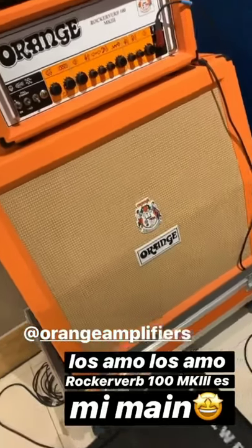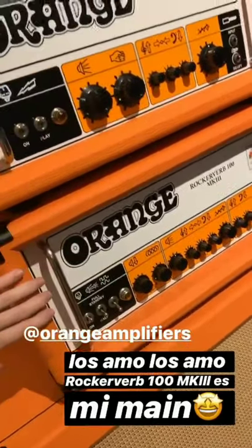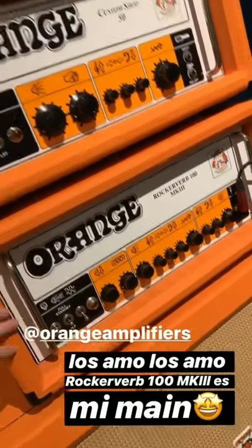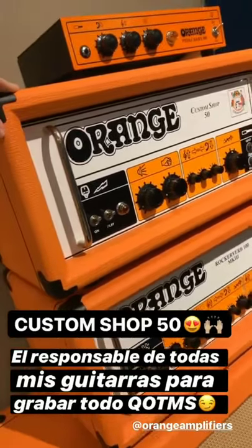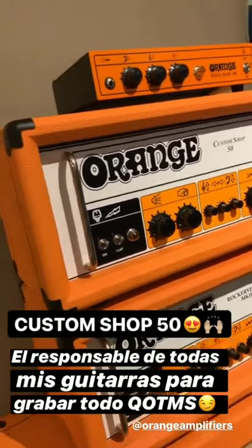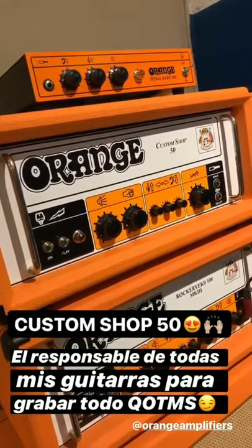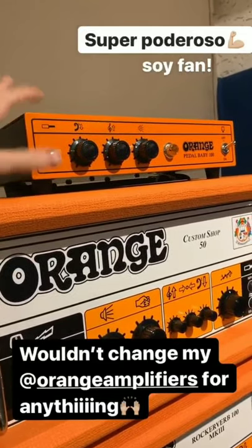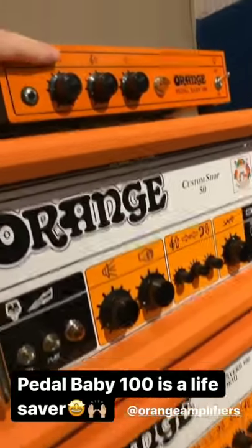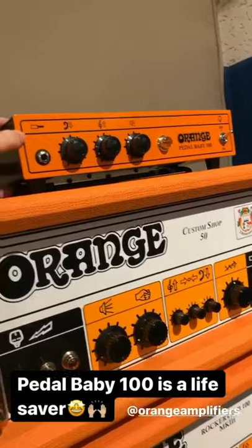So fun facts. This Rockerberv 100 MK3 has been with me for a very, very long time and it's my go-to sound when I rehearse. And this Custom Shop 50 is the model which we recorded all of Queen of the Murder Scene. This big guy is responsible for the sound of my guitars. And I can always bring my orange sound with me, so that's amazing. And this super cute and awesome Orange Pearl Baby 100 is what I take with me for the live shows.